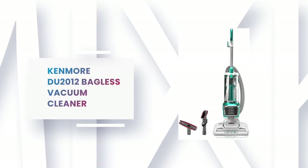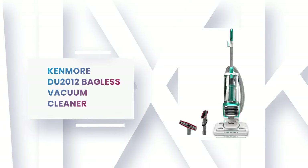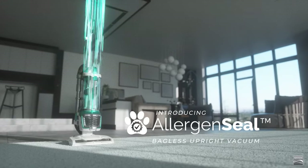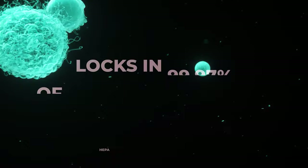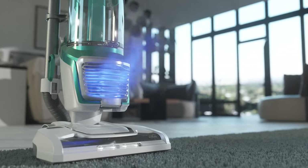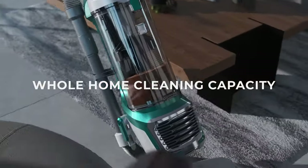Number 7: Kenmore DU 2012 Bagless Vacuum Cleaner. If you value the superior air filtration performance of a bagged vacuum, consider the Kenmore DU 2012 Bagless Vacuum Cleaner. It is a multi-surface designed vacuum for use in your home, den, or kitchen with a wide sweeper path. This vacuum cleaner comes with a HEPA filter system that traps 99.7% of dirt, keeping dirt inside the vacuum and reducing pollutants in the room.